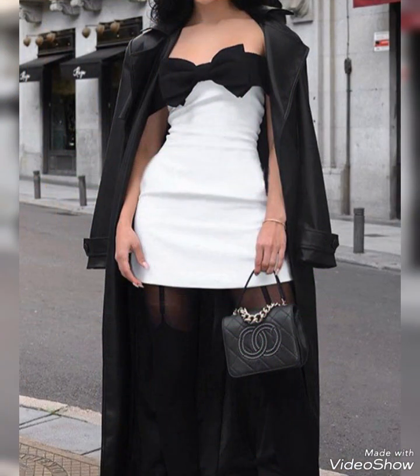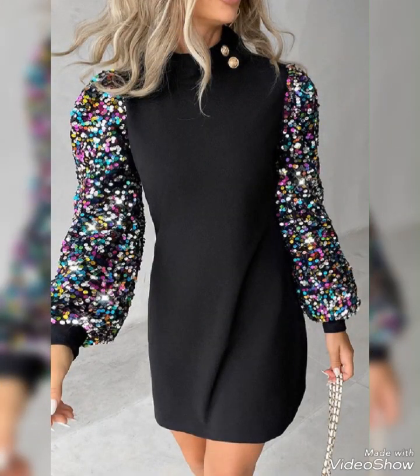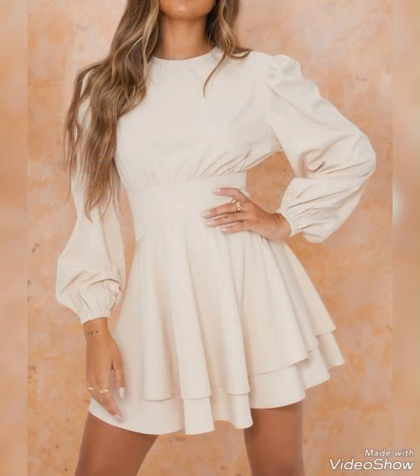If I show you the style options, mini dresses with sleeves come in a variety of styles, allowing you to find the perfect look for any occasion. Some common sleeve options include long sleeves, three-quarter sleeves, cap sleeves, and puff sleeves.